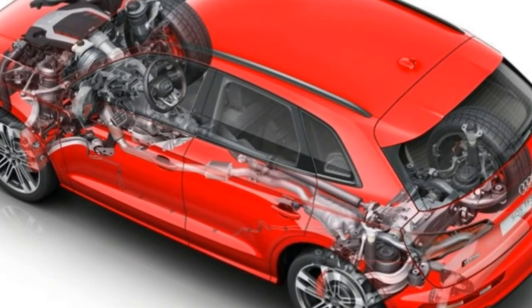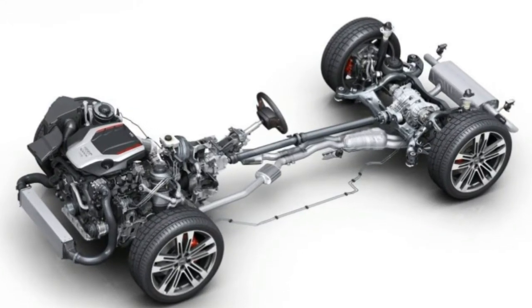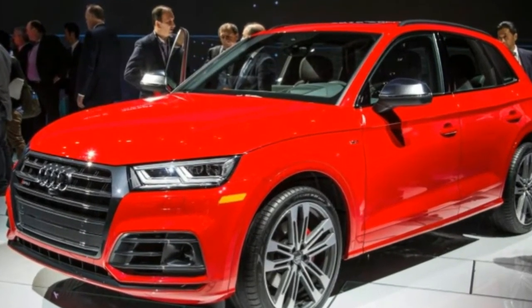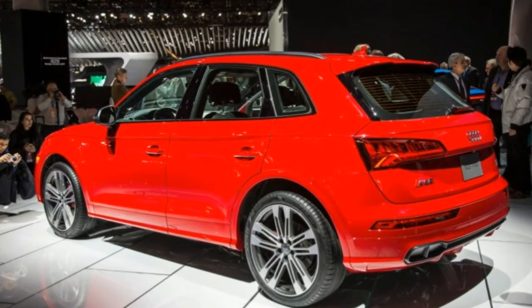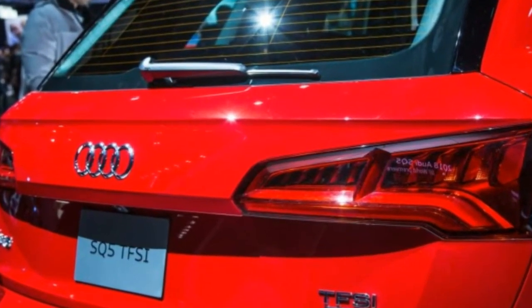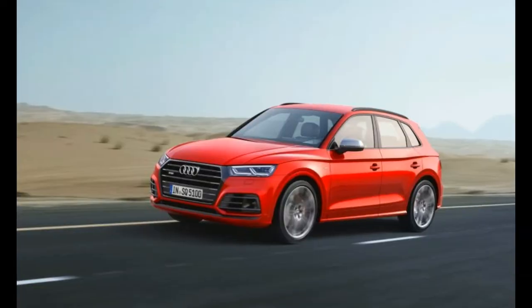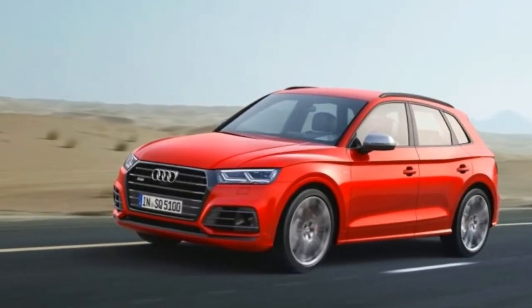The 2018 SQ5 moves from a supercharger to a turbocharger for force-feeding the 3.0-liter V6, and a reworked combustion process also ups the output. The SQ5 retains the same 354 horsepower rating, but torque jumps from 347 lb-ft at 4,000 RPM to 369 lb-ft at 1,370 RPM. Audi claims the same 5.1-second 0-to-60 mph time as the previous SQ5 — a figure we couldn't match in track testing. The claimed top speed remains electronically governed at 155 mph, although we saw only 152 mph in our test of the previous edition.